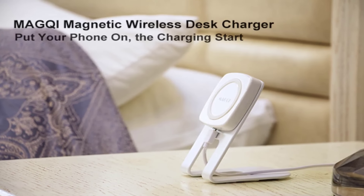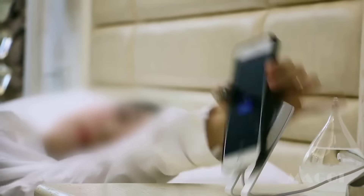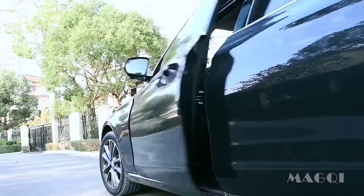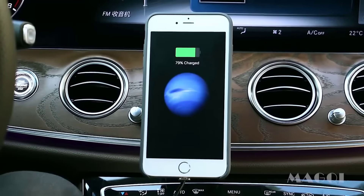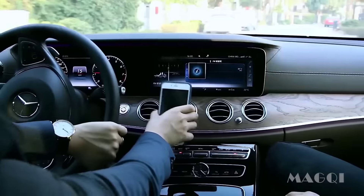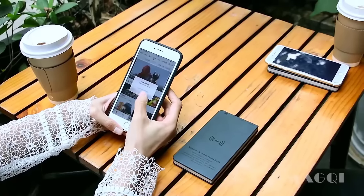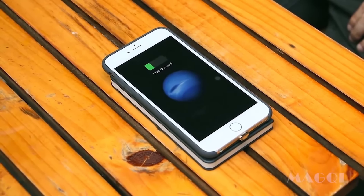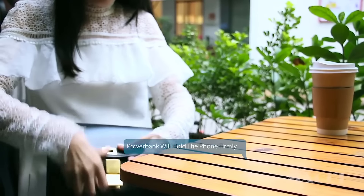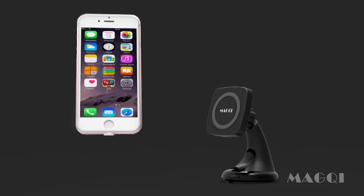Why not charge your phone everywhere? Mac-G includes a magnetic wireless desktop charger, a magnetic wireless car charger, and a magnetic wireless power bank — along with four types of magnetic Qi receivers for different phones.